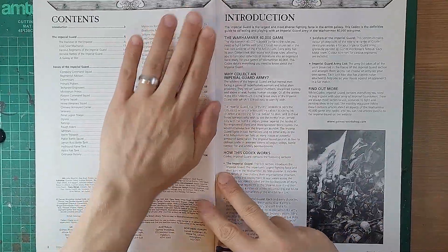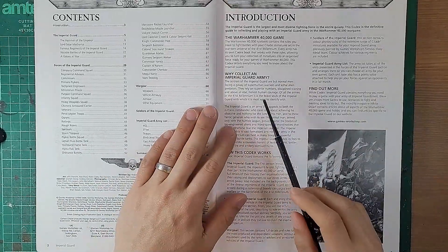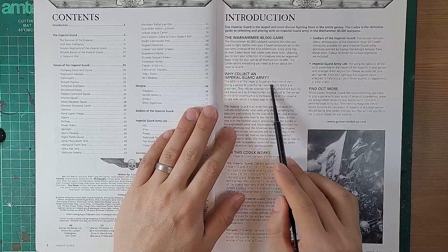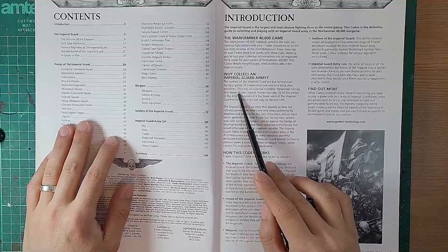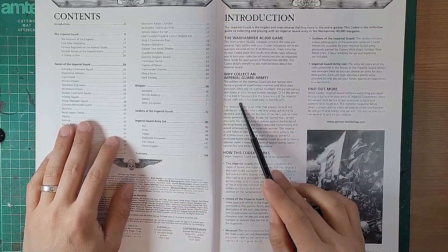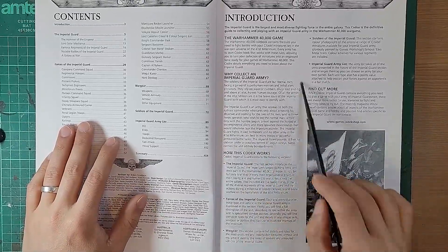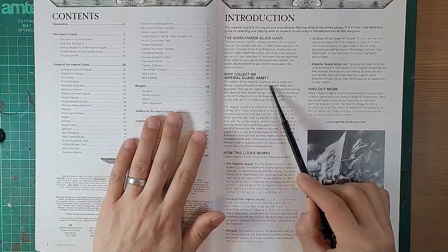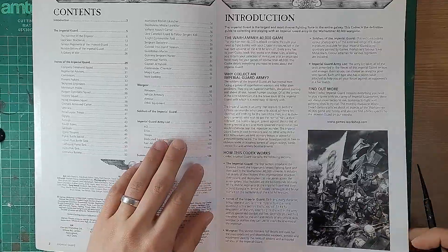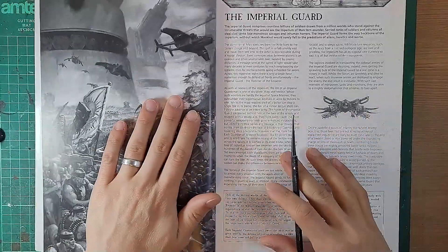Reading through the lore, there's a bit more depth compared to the 3rd edition book. One thing that stood out was this paragraph: 'Why collect an Imperial Guard army? The soldiers of the Imperial Guard are but normal men facing a galaxy of superhuman warriors and lethal alien predators. They rely upon superior numbers, discipline, training and above all else honest human courage.' This really resonates with how I feel about playing Guard. I'm an ex-army dude from the Australian army, and I like to pretend in a childish way that in 38,000 years time I could be a lonely guardsman with a lasgun and a frag grenade.